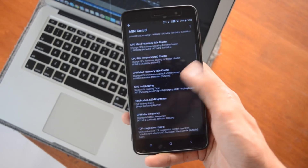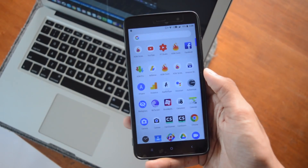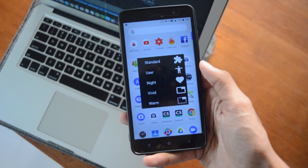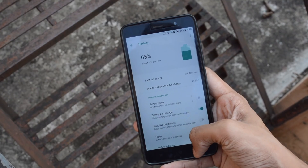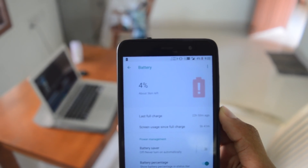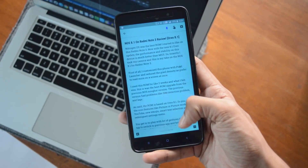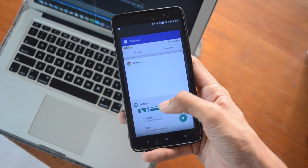After that, I felt the battery backup and charging time had improved. However, the picture-in-picture mode stopped working. I got battery backup of about 5 to 6 hours, and sometimes 7 hours. Charging time was again around 2 hours.